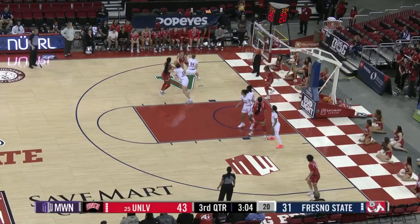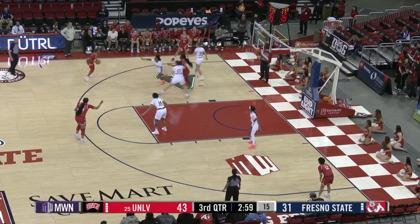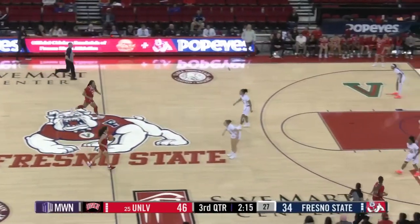They run Jackson off a double screen, good defense from Franca — she cuts it off on that left baseline. Desi will hand it off to Kempson. Kempson backs it up, three-pointer left wing — that's good. Bulldogs within 12. Two and a half minutes left here in the third.